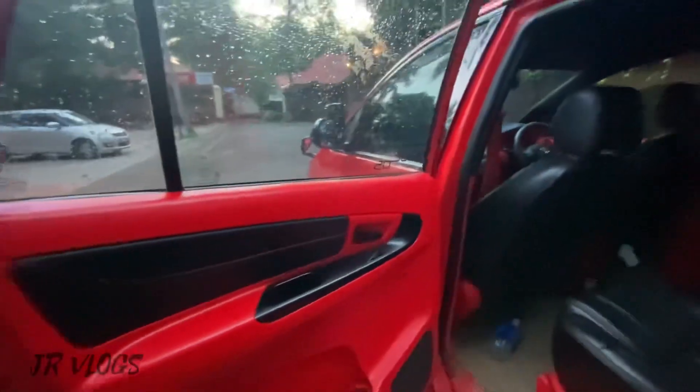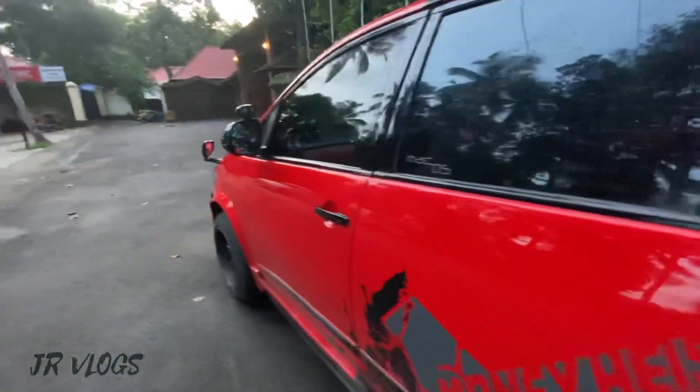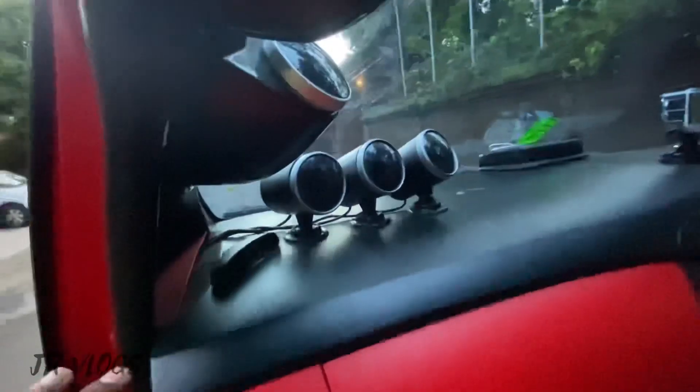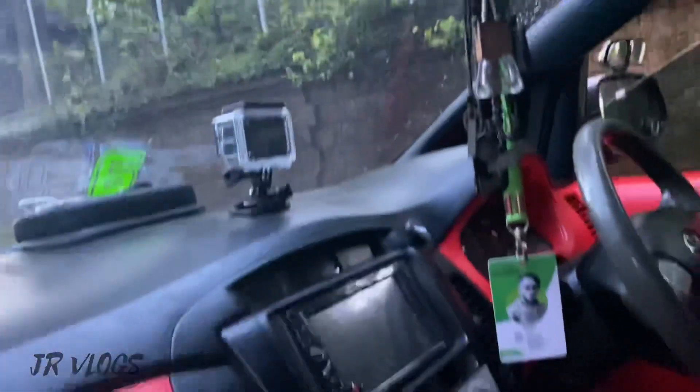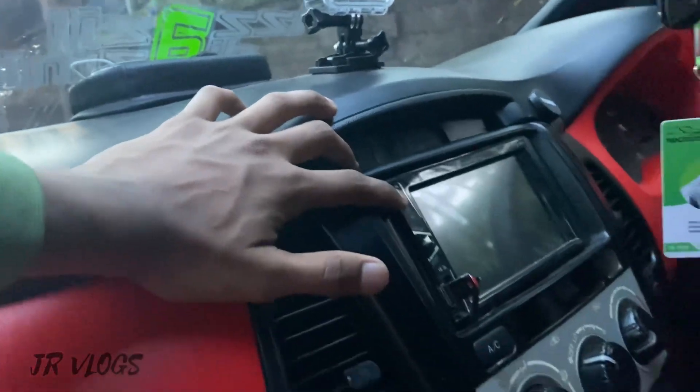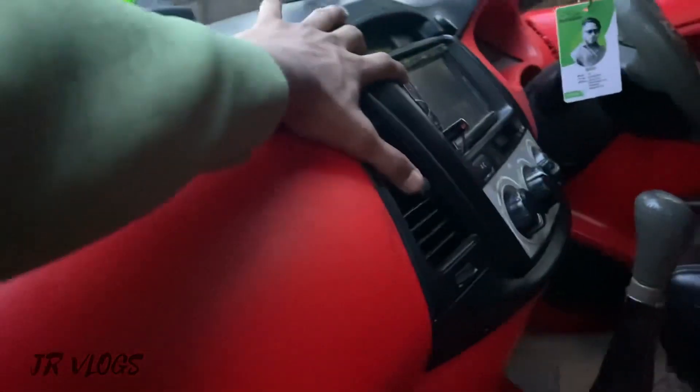There is a sporty seat with a red and black combination. There are a lot of RPM gauges and a GoPro setup. There is also a hand rod seat inside.